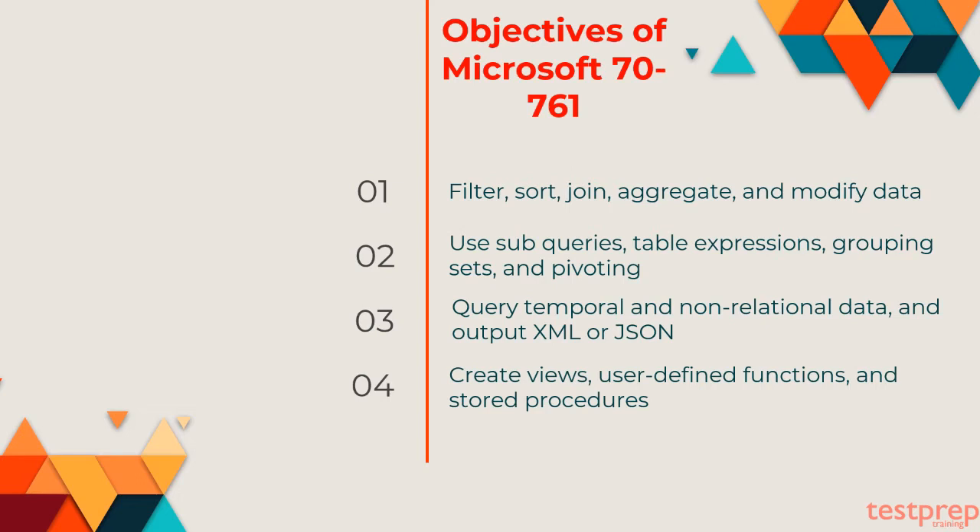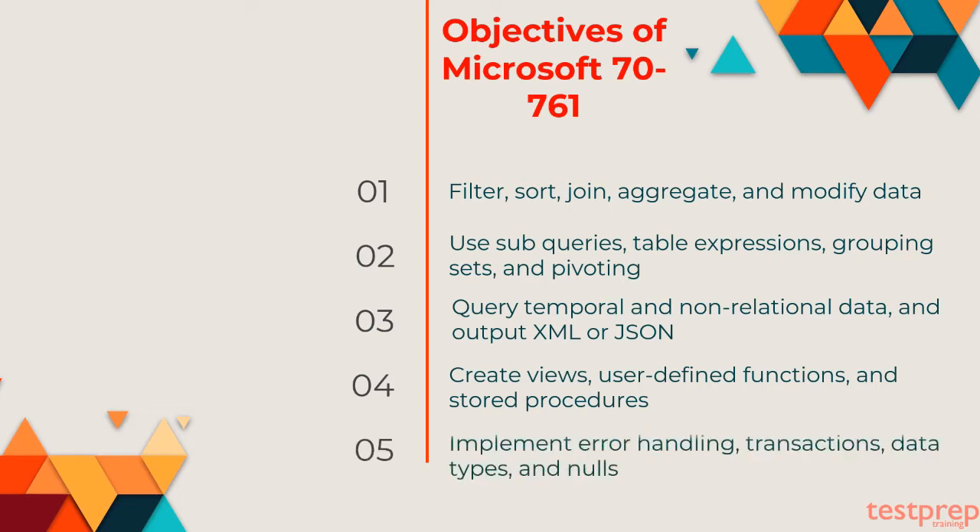Fourth, create views, user-defined functions, and stored procedures. Fifth, implement error handling, transactions, data types, and nulls.